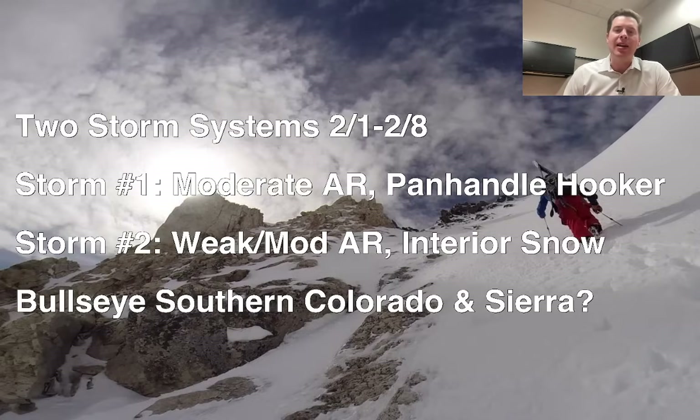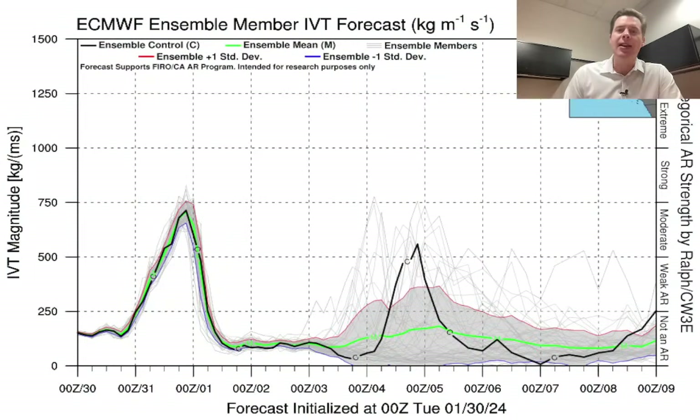And then storm number 2 could have a weak to moderate atmospheric river surge with it — not quite as much, but still a pretty significant surge of moisture, and then that turns into interior snow for a lot of the Rockies. A couple of bullseyes standing out: one, the Sierra obviously — you've got two different pushes of atmospheric river moisture — but also southern Colorado showing up like it could be a rather sizable bullseye. I want to take you to the latest forecast for integrated vapor transport, or IVT, where we're looking for extra moisture in the atmospheric river type components.